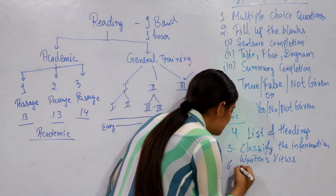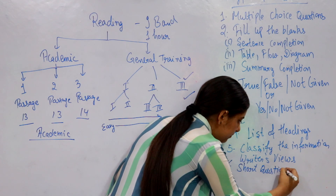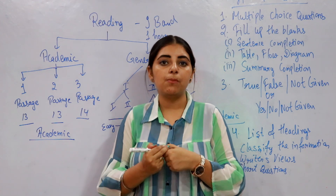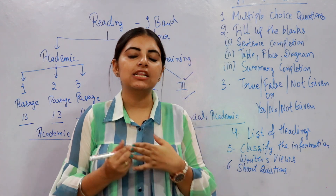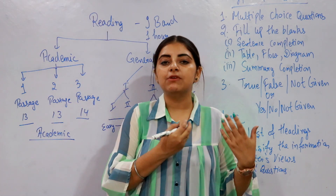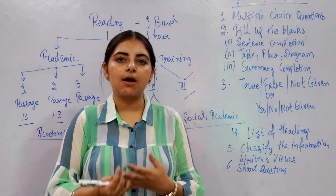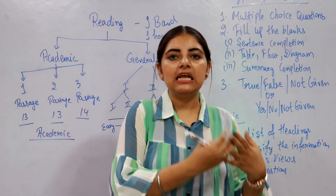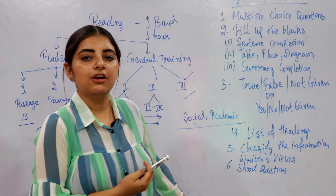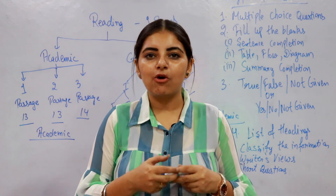The next question type is Short Answer Questions. A question is asked and you have to answer it by reading the passage. For example, if asked in which year a product was discovered, you simply provide the year — for example, 1999. These are the different kinds of questions you will face while practicing for the reading module.